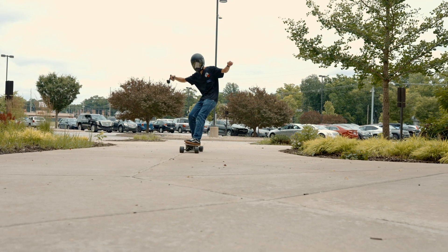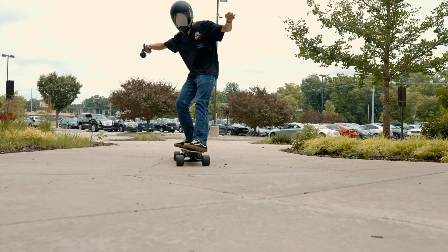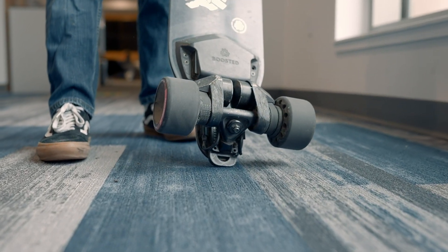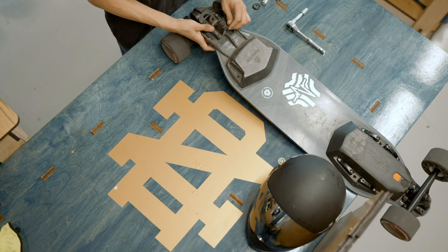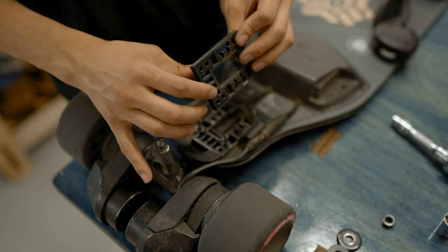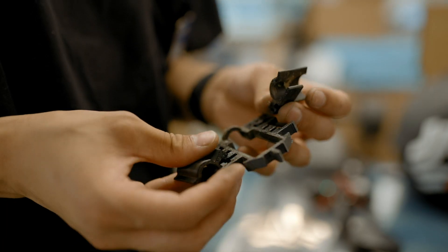We've got a student in our space that is repairing longboards. One application of our Stratasys F770 is that he has been able to use that for small batch production. Small batch manufacturing is kind of the heart of our business right now. The Stratasys F770 was really helpful in not only making sure that one part came out great, but all the parts came out excellent.